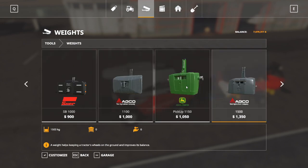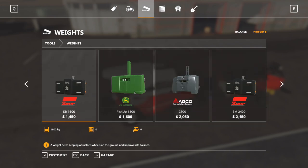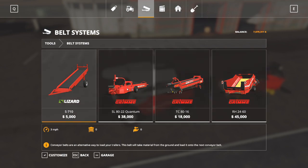Weights are self-explanatory - they're used on tractors or other equipment to counterbalance. So if I've got a tractor with a heavy piece of equipment on the back, say a heavy plow, and my front wheels start coming off the ground, I can put a weight on the front to counterbalance. Weights come in different sizes and different weight, so sometimes you might have to play with it. Belt systems are very straightforward - these are used to pick something up from the ground and transport it up a conveyor belt into a trailer. They'll pick up pretty much anything, with the exception of the Grima, which is specific to potatoes or sugar beets, but the other three are designed for loading anything off the ground.